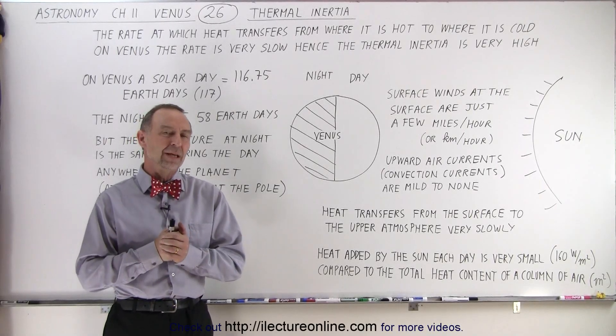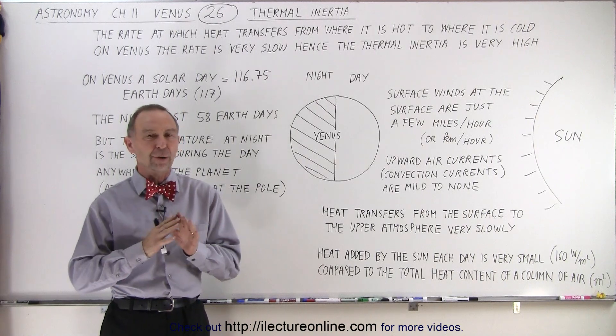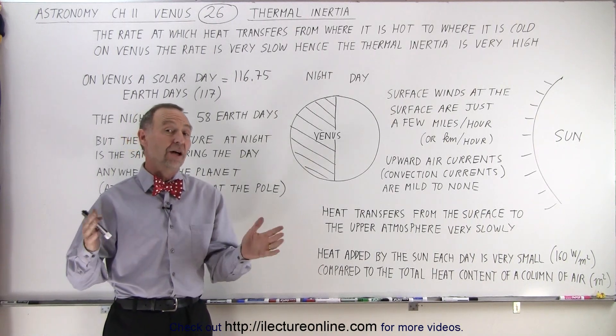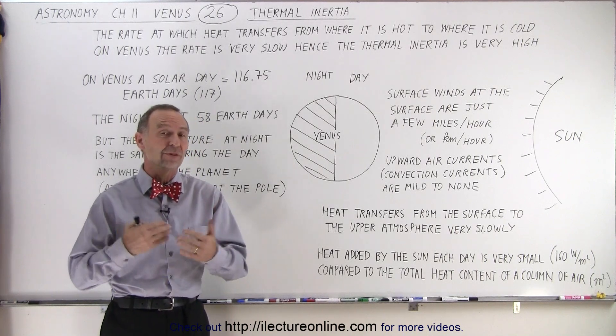Welcome to White Lecture Online. If you've ever spent some time in the desert late in the evening when it's very windstill and the temperatures outside during the day were well over 100 degrees Fahrenheit, well over 40 degrees centigrade,